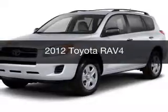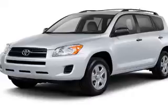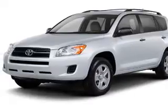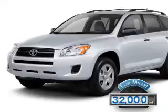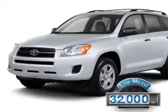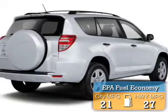This is a used 2012 Toyota RAV4. It's powered by four-wheel drive, engine, and an automatic transmission. With fewer than 35,000 miles, this vehicle has a long road ahead. Great fuel efficiency saves you money by requiring fewer trips to the gas station.